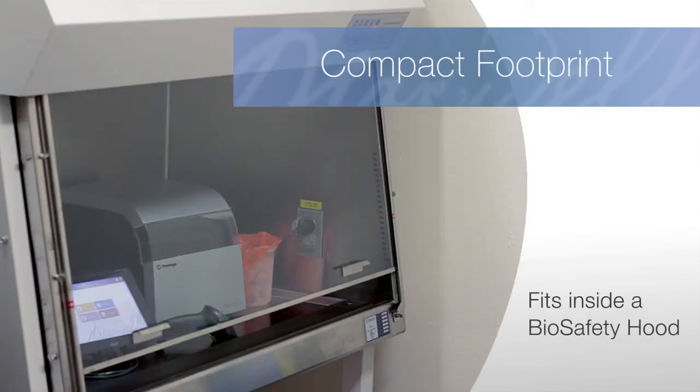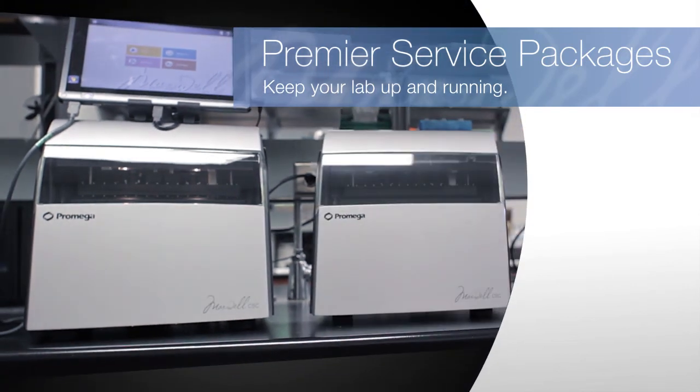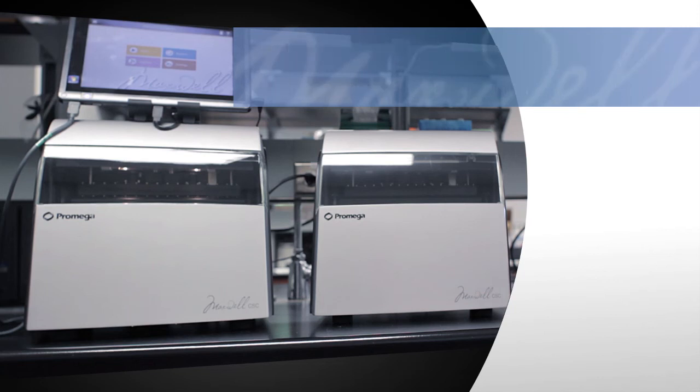The compact footprint allows your laboratory to increase throughput and automate sample processing, while at the same time conserving critical laboratory bench space. Keep your lab up and running. The Maxwell CSC instrument includes the highest level of service package during the warranty period.